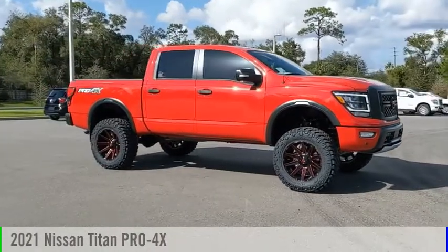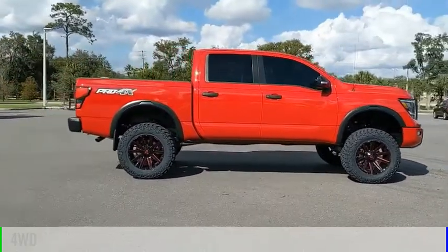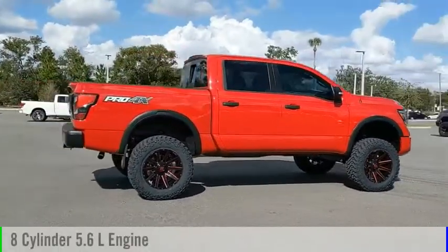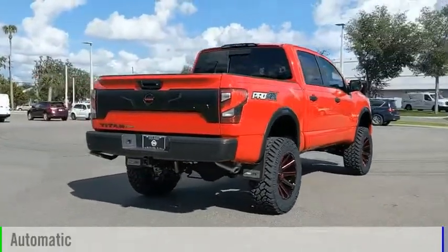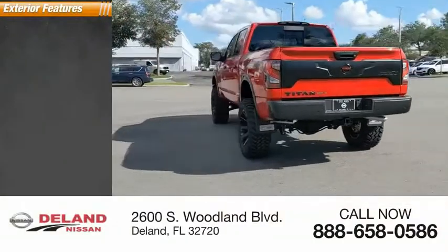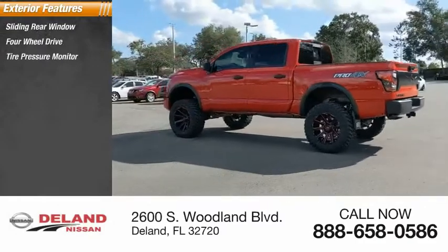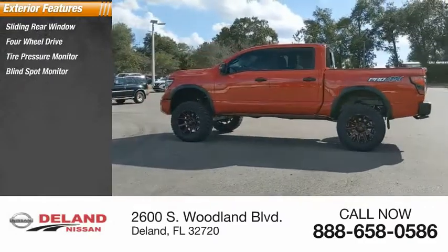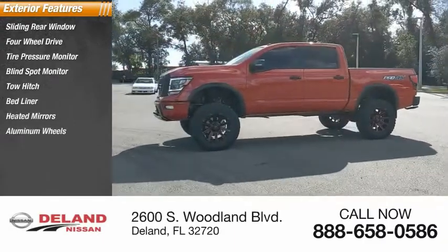You are going to love the 2021 Titan. This vehicle is powered by a four-wheel drive eight-cylinder 5.6 liter engine and comes with an automatic transmission. Here are some of this vehicle's great options: sliding rear window, four-wheel drive, tire pressure monitor, blind spot monitor, tow hitch, bed liner, heated mirrors, aluminum wheels, brake assist, and traction control.